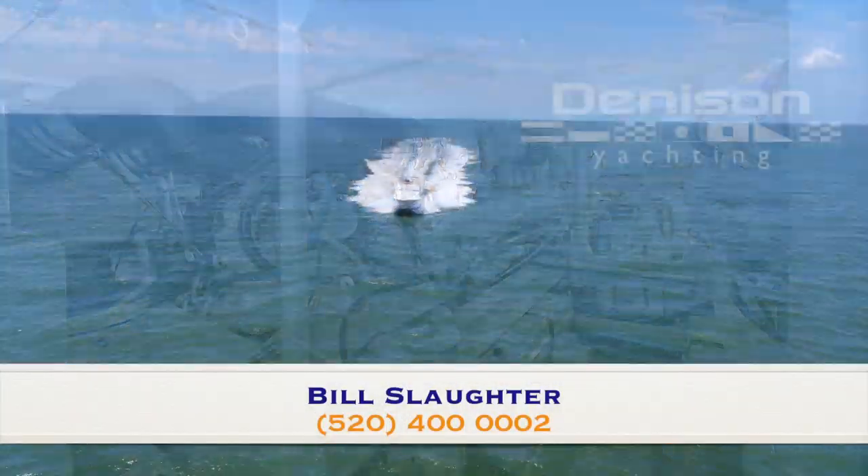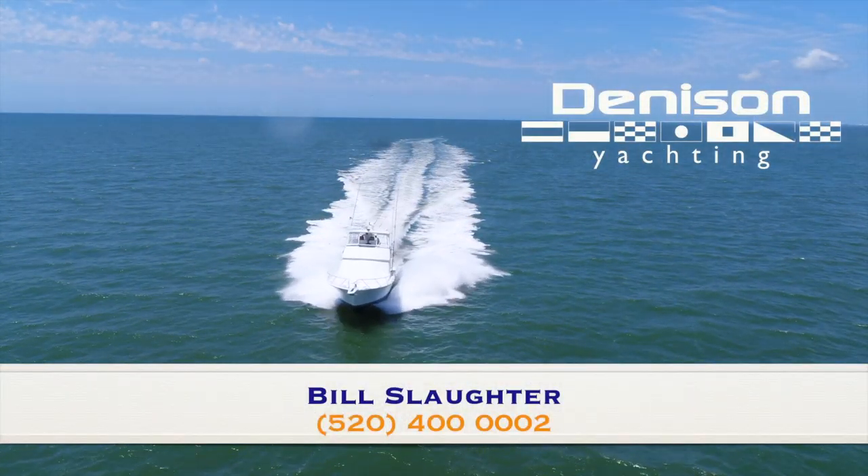Peer Pressure is turnkey and ready to fish. Don't let this amazing Viking 50 convertible get away.